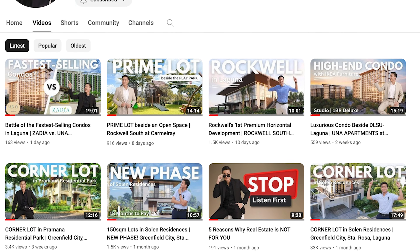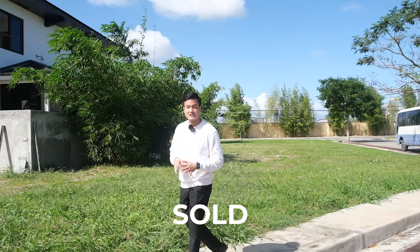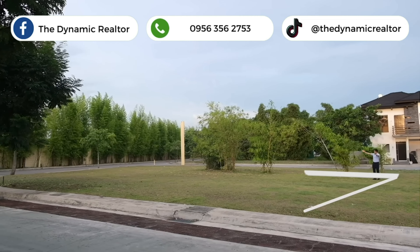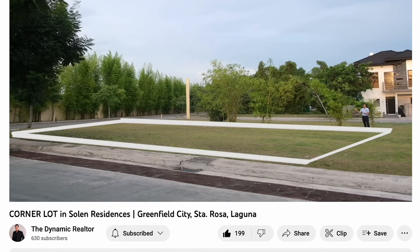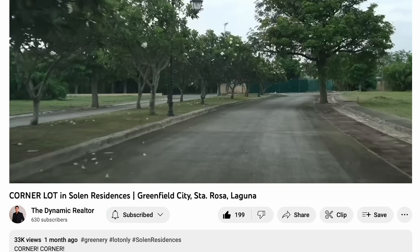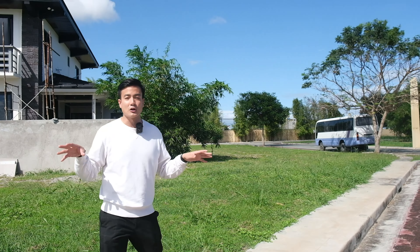Kung nanonood ka na ng mga videos natin, I featured a corner lot here before — unfortunately, sold na siya. Yung video na yun ay nag-viral. If you haven't checked that out, watch it, and yung mga ibang videos natin about Solen Residences para ma-refresh ka sa amenities, sa neighborhood, and sa vicinity. So once again, this project is called Solen Residences.